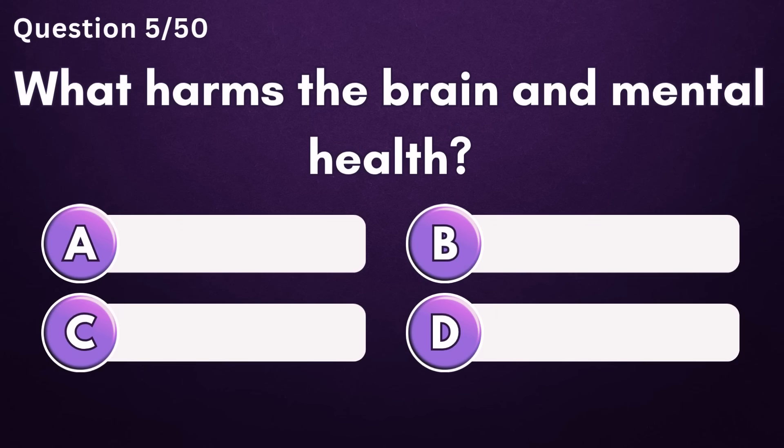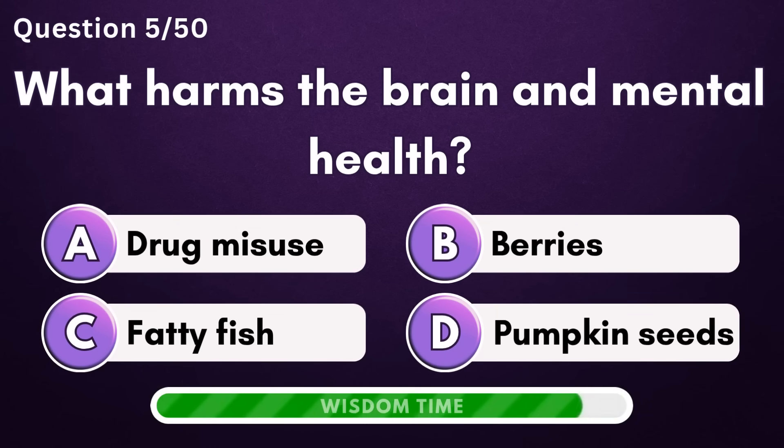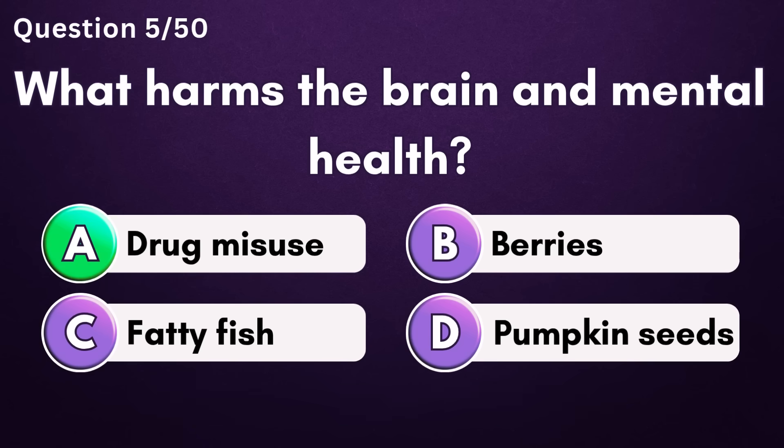What harms the brain and mental health? Answer A: drug misuse.